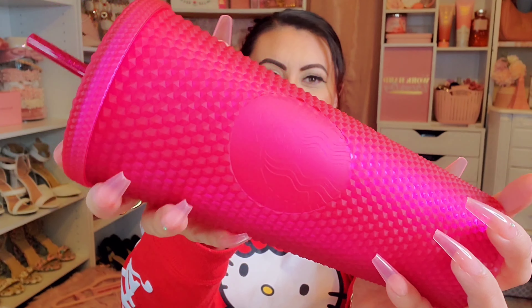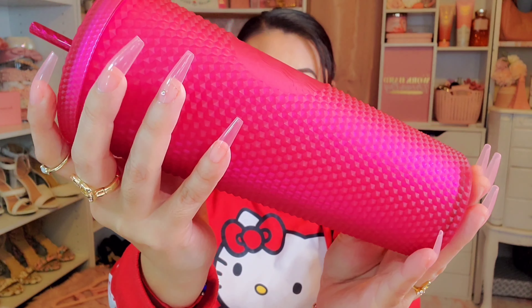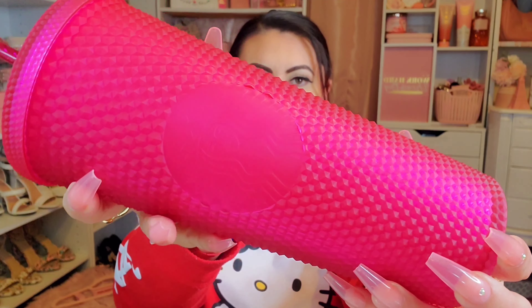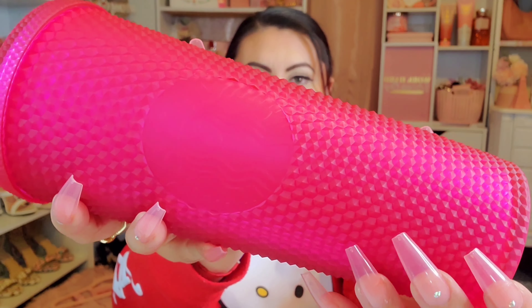Then there's also this matte studded hot pink one. It just has the hot pink straw and it's studded and matte. This one was also $22.95.